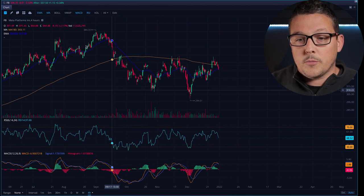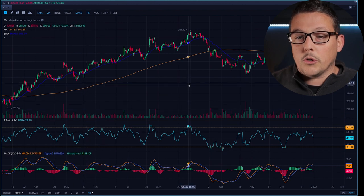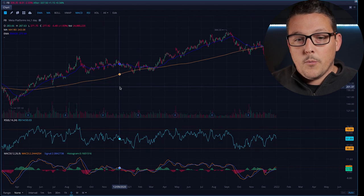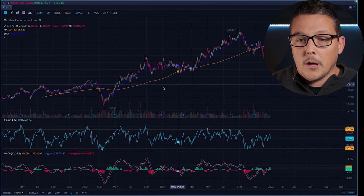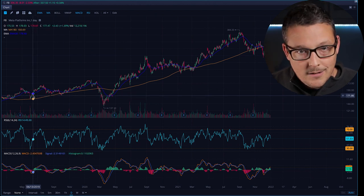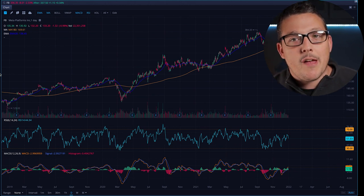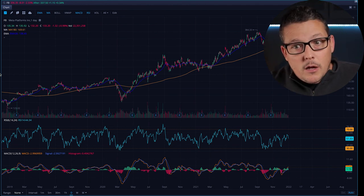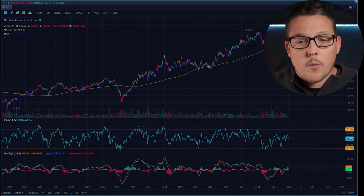For swing trading — where we're trading from one to five days up to even two weeks — I like to use the one-day chart, and I also look at the four-hour chart. This is Facebook, or Meta. Here's what the four-hour chart looks like, and here's what the one-day chart looks like. The one-day timeline gives me a ton of data going all the way back to 2019. Whether you like technical analysis or not, you can't help but look at this graph and see trends or things that repeat — certain consistencies.